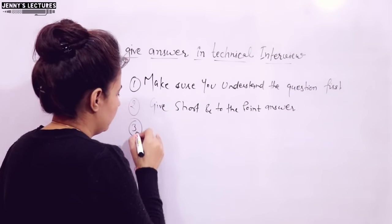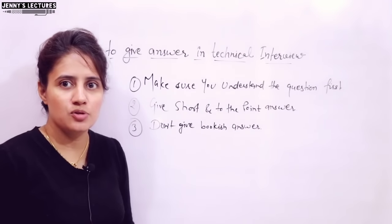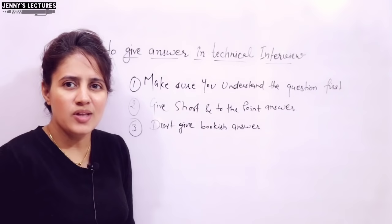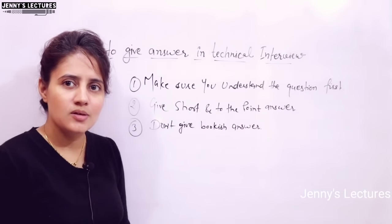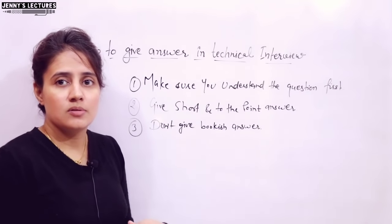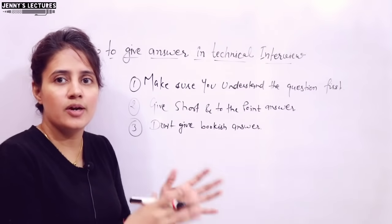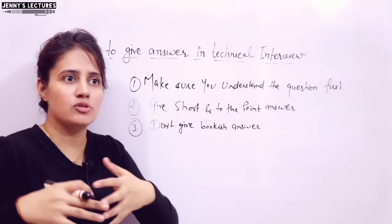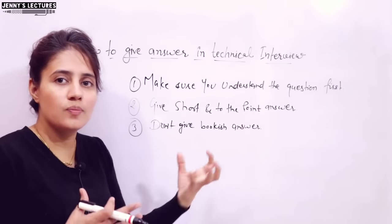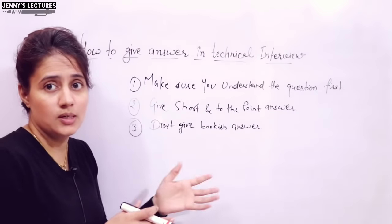The third tip: do not give bookish answers. For example, if they ask a fresher, 'What is encapsulation?' and you say, 'Wrapping up of data and functions in a single unit is called encapsulation' — that's not a good approach. That's just what's written in the book. You need to give examples, or relate and justify your answer with real-life examples. They prefer you to give the answer in your own language — what you have understood — rather than copying the answer written in the book.